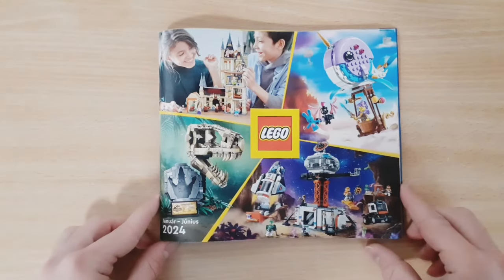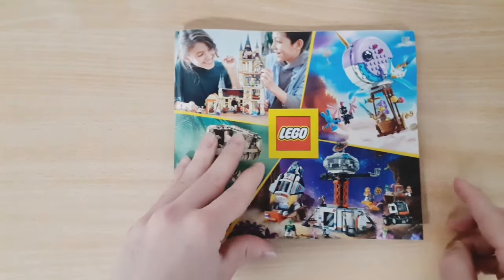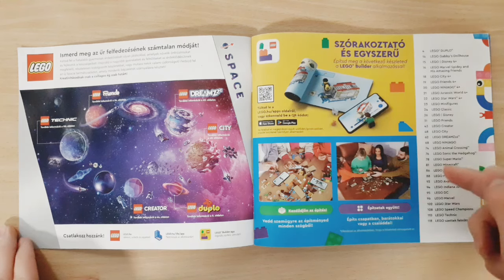On the front cover we can see a Harry Potter set, a Dream set, a Jurassic World set, and also a City set. On the first page we can see this advert for the new space lineup and also the content of the catalogue.